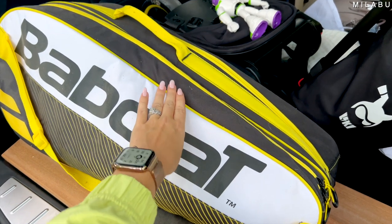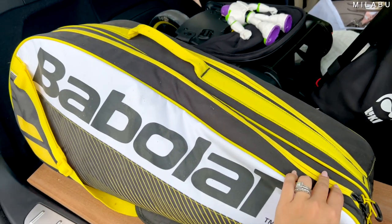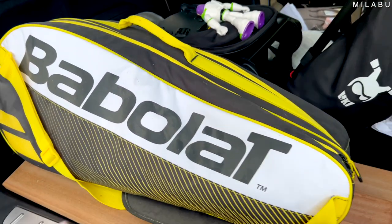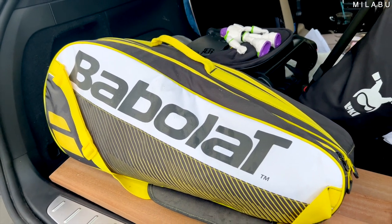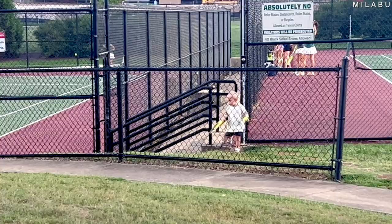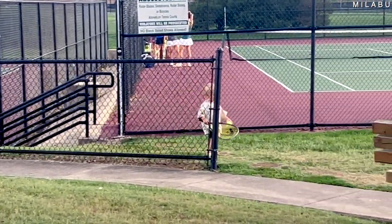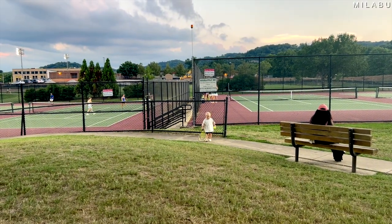Look how dusty our tennis bag is — two years' worth of dust. Let's go play! Let's see how this makeup is sweat-proof and sport-proof. Let's play some tennis.